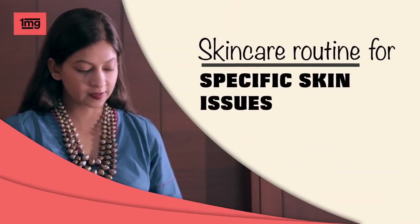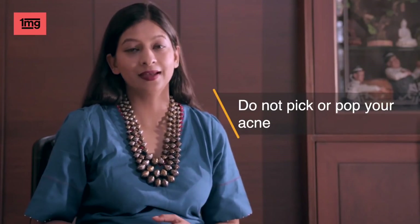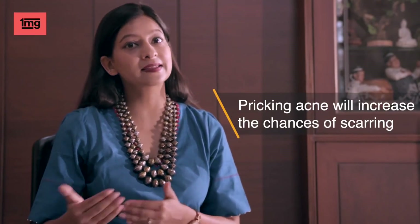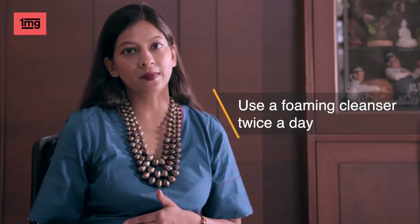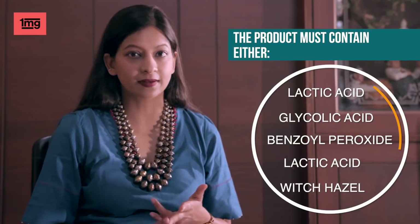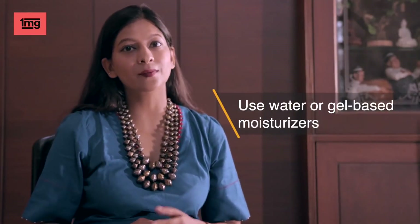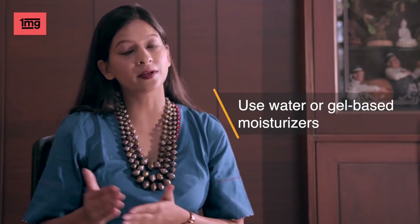Skincare routine for specific skin issues. Acne: remember rule number one — do not pick or pop your acne. Because the more you leave your acne alone, the fewer chances of black spots and scarring. For skin cleansing, you can use any foaming cleanser. Your skincare products should be oil free and non-comedogenic.